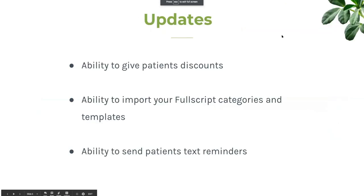If you already have a Fullscript account, you might notice there are a few features you're used to when putting in recommendations on Fullscript that you cannot yet see within the integration — for example, applying discounts for patients. The updates coming include the ability to give patient discounts from within your Charm chart, the ability to load up the categories and templates you created on Fullscript prior to the integration, and the ability to send patients text reminders versus just email. I'm ready to start taking questions.